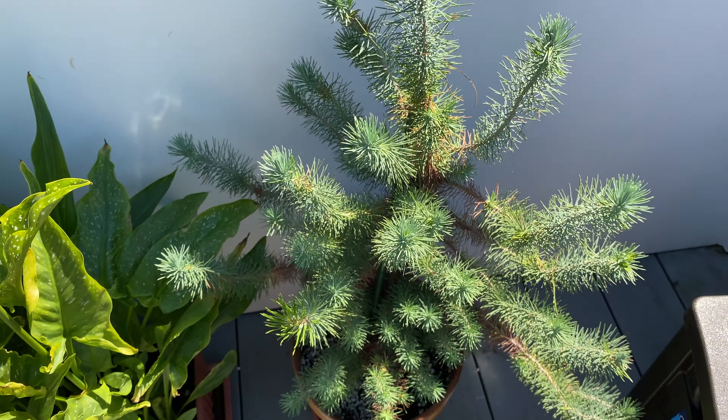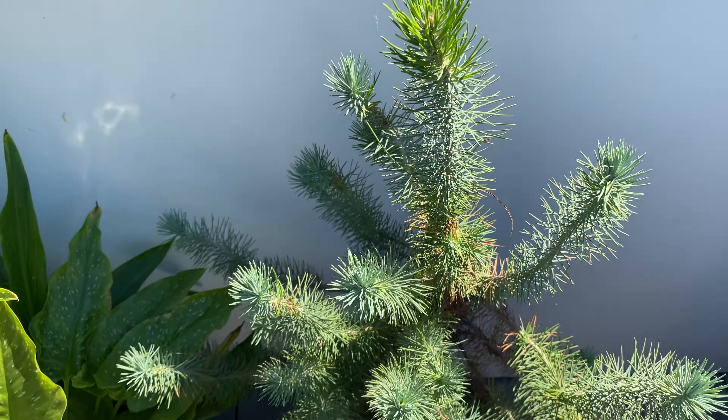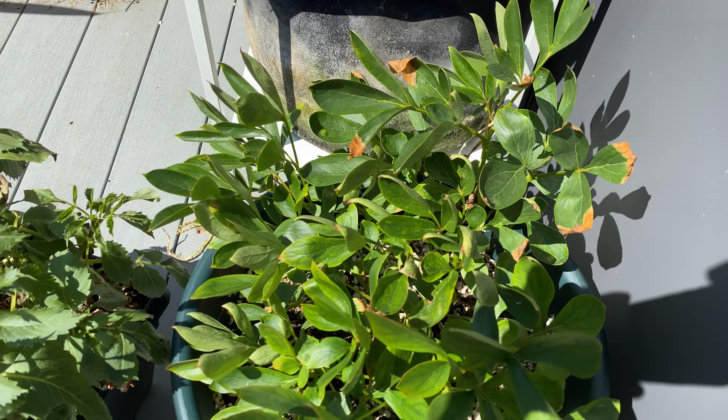The pine tree is looking great. You can see a lot of new leaves forming. The peony looks pretty much the same — not seeing too much new growth.